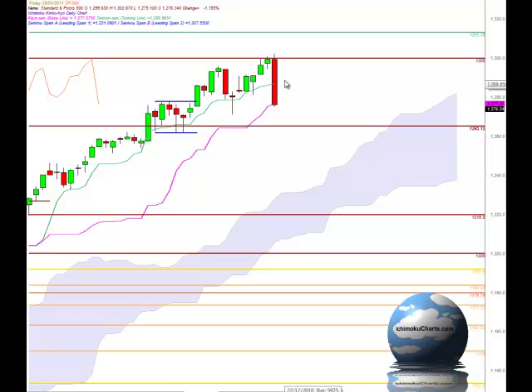Now in big picture terms we are in a second time frame uptrend and we can see the series of higher peaks and higher troughs. We still haven't made a lower trough and we still have a higher peak in place, and the market will most likely test around this 12.71 area. Now the market is trading down below the Tenkinson which means that we are now bearish in the fast term time frame.